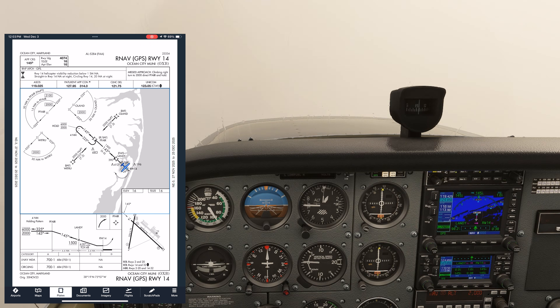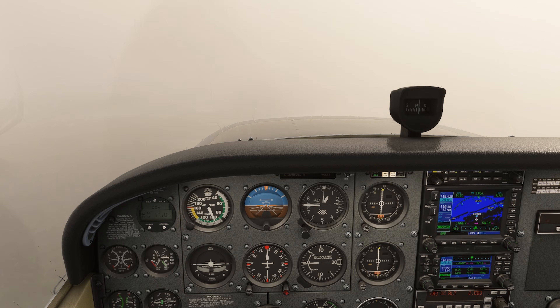We continue in and pass one mile from the runway — this is the visibility minimum for the approach. Around a half mile out, we spot the runway. A mistake would be to descend down to the runway and land. We might have the required visual references to descend below MDA, but we don't have the required flight visibility. If we did, we'd have spotted the runway from a mile out, not a half mile.